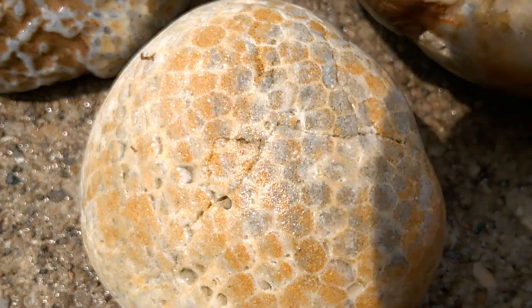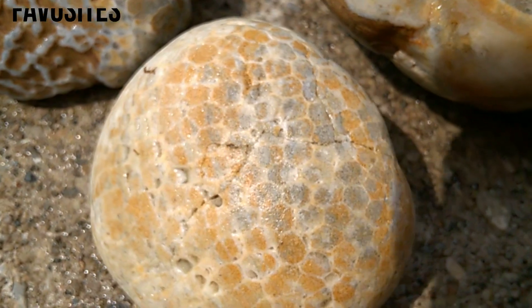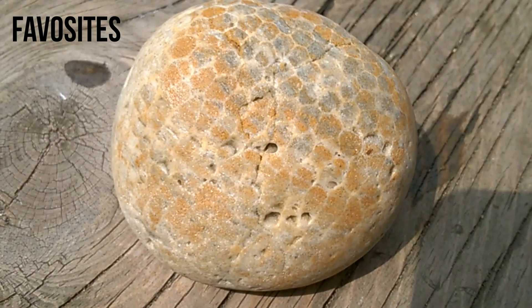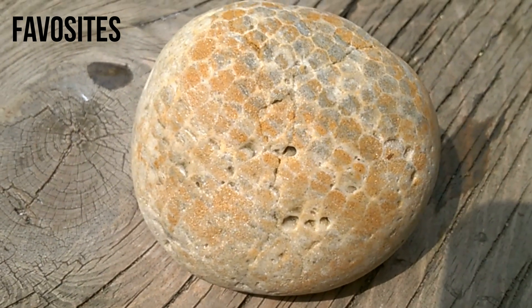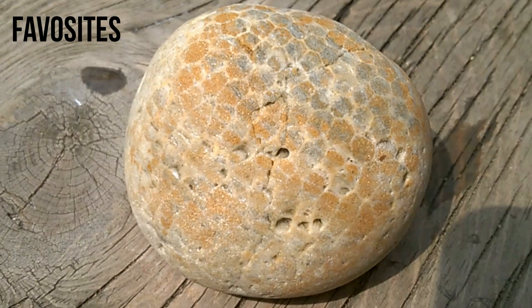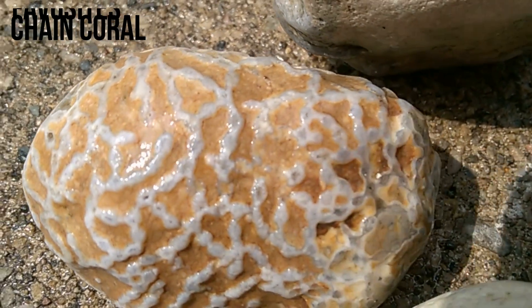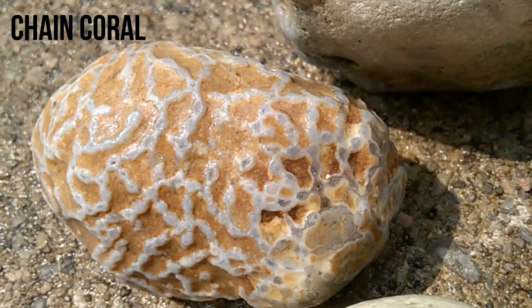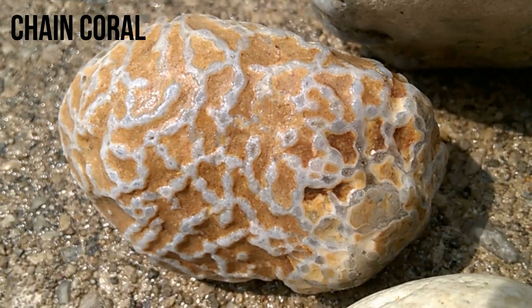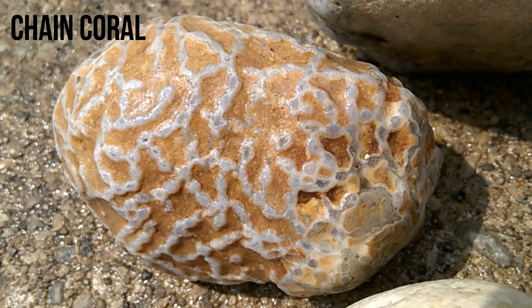We have this pavacite — I thought for sure I lost that one, I thought the waves took it away. I really like the honeycomb pavacite. And look at that chain coral — that chain coral is amazing. So glad to have that too. So awesome.